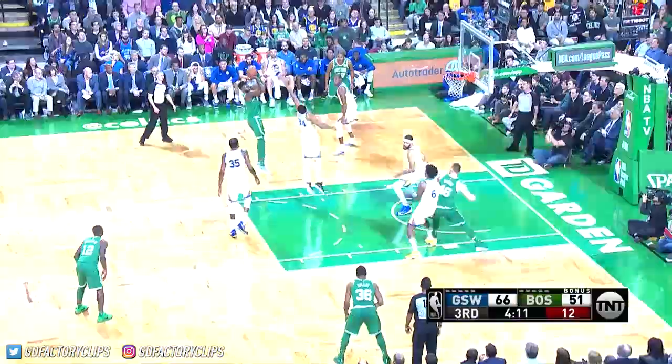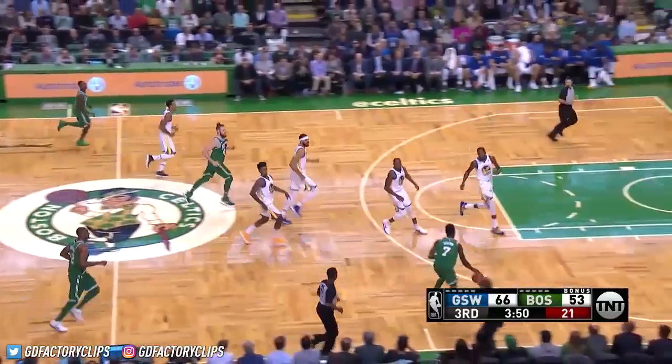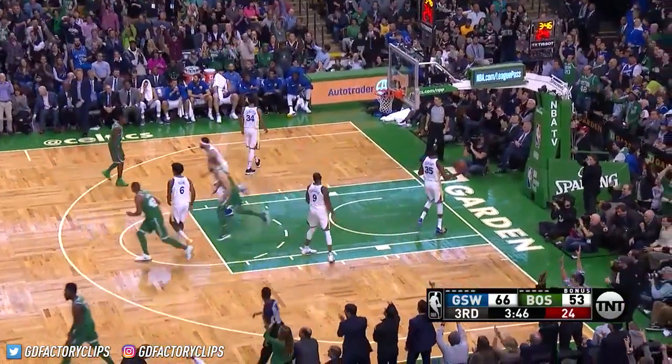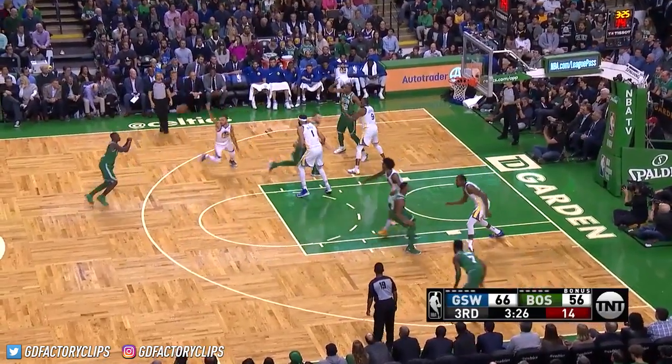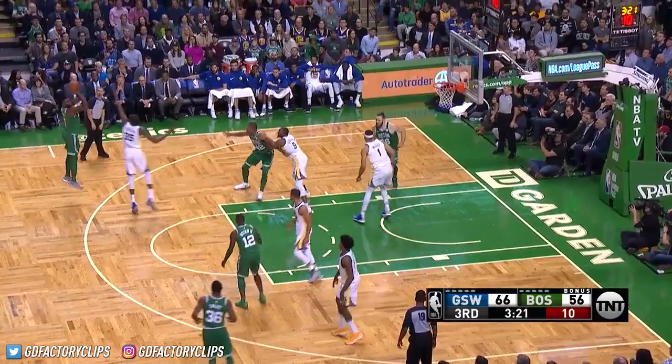Warriors defensive record. Nice move by Jalen Brown — he's had himself quite a game. Golden State — a huge hoop for Boston. Jalen Brown with a three! He has 17, his second from downtown, and the Warriors' lead is down to 10.